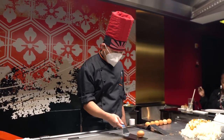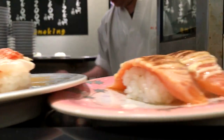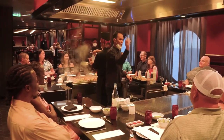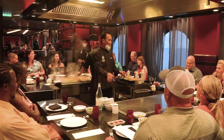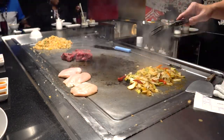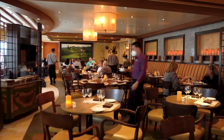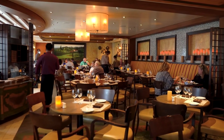Now let's talk about the most delightful part — the food! Cruise ships are a culinary paradise, offering an array of dining options to suit every taste. Whether you're craving international cuisine, savoring a gourmet meal at a specialty restaurant, or indulging in a buffet feast, your taste buds are in for a treat.